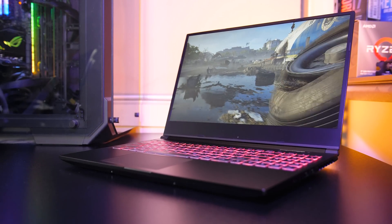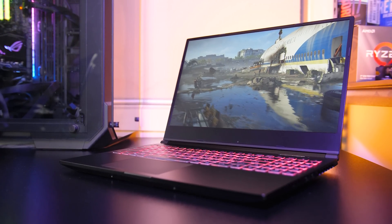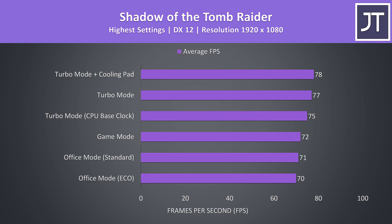Let's see how games perform with these different settings. Shadow of the Tomb Raider was tested with the highest setting preset using the game's benchmark tool. This test tends to be more GPU heavy, and the difference isn't that big between the different levels. Even with the lowest office mode with eco we're still reaching above 70 FPS, and turbo mode gave the biggest boost, presumably due to the extra GPU power with electro boost.